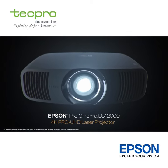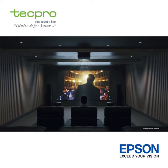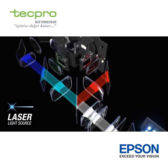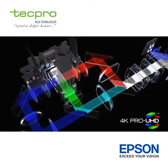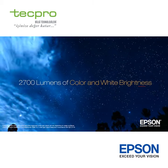The Epson Pro Cinema LS12000 could be the best Pro Cinema projector Epson has ever created. Utilizing a laser source and a brand new pixel-shifting mechanism, the Pro Cinema LS12000 with 4K Pro UHD technology can display a picture on a screen up to 2,700 lumens.